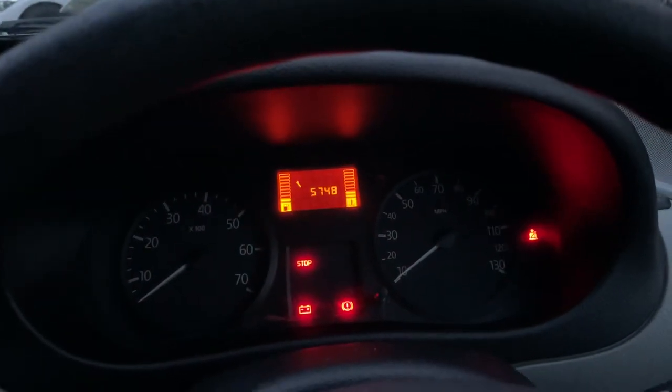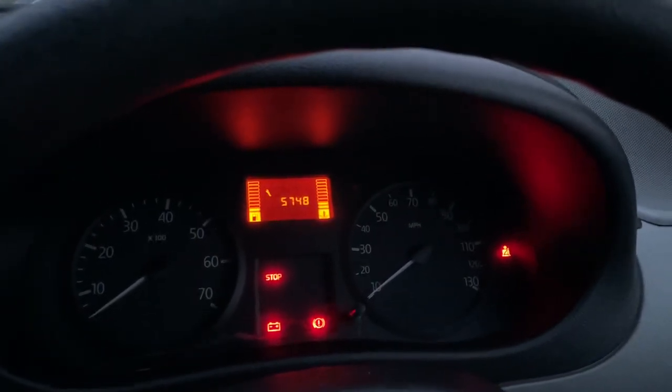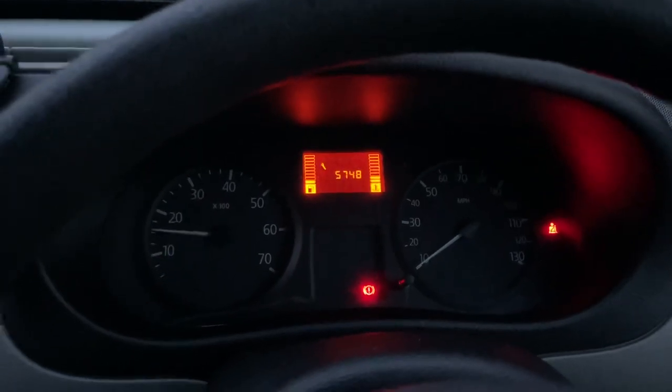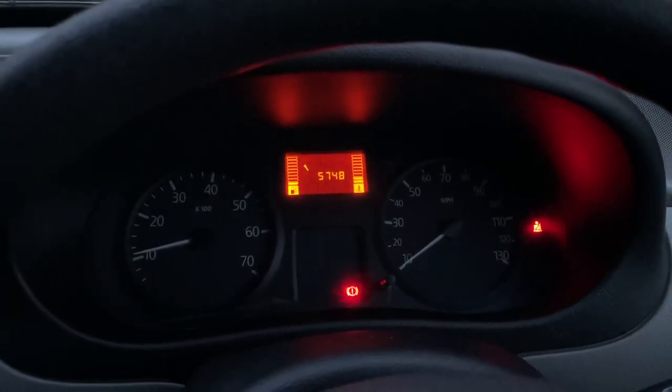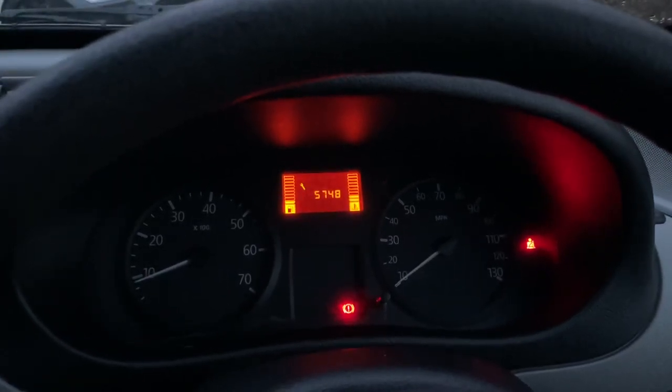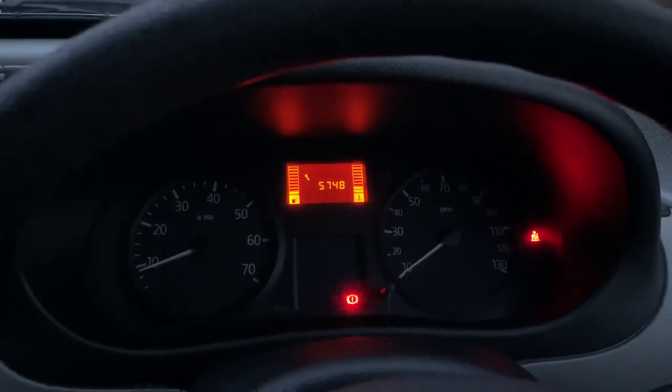There are over 5,000 miles until the next service is due, which is good to see. It's a 5-speed manual gearbox, and the dash is just reminding me to put my seatbelt on and telling me the handbrake is on — very handy to know.